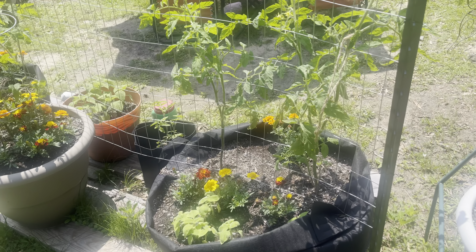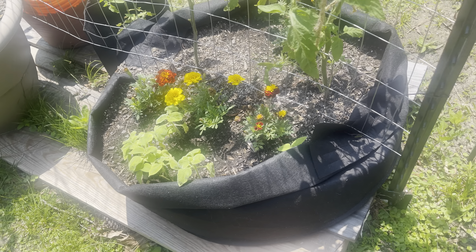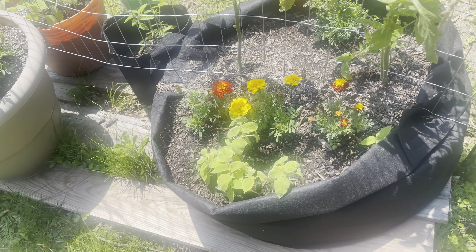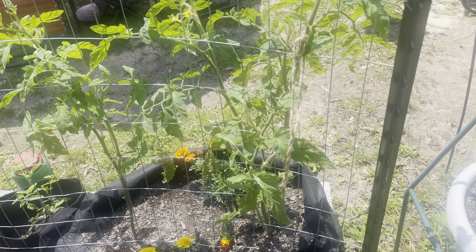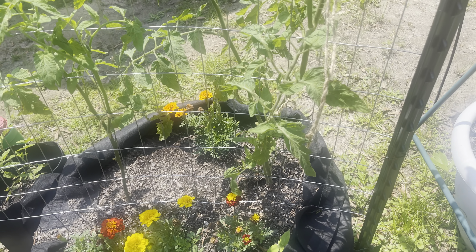Right here I have marigolds and Mexican sunflower seeds that are growing — I can't wait till those get real huge and beautiful. I also have two tomato plants planted on the other side of the fence, as you can see.